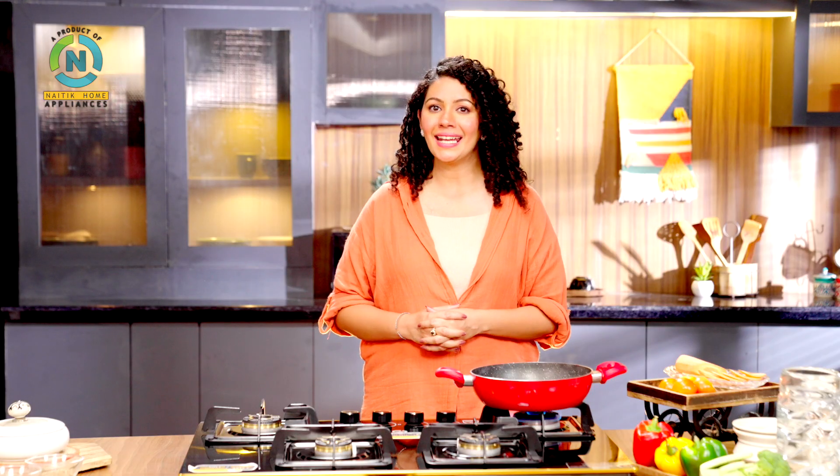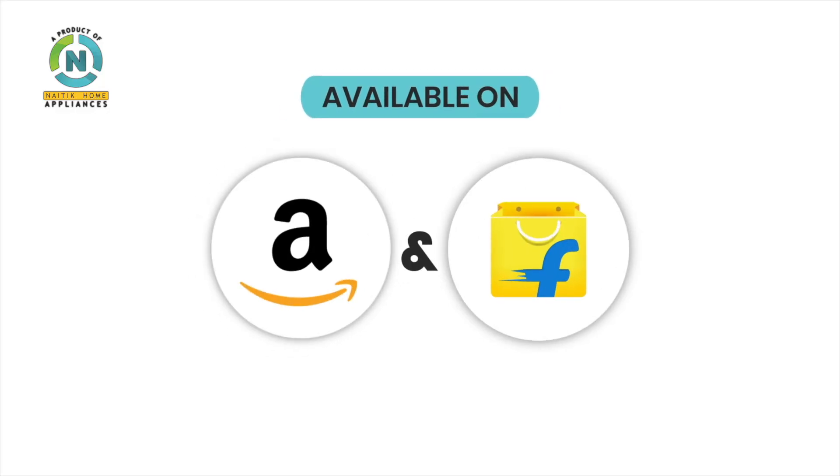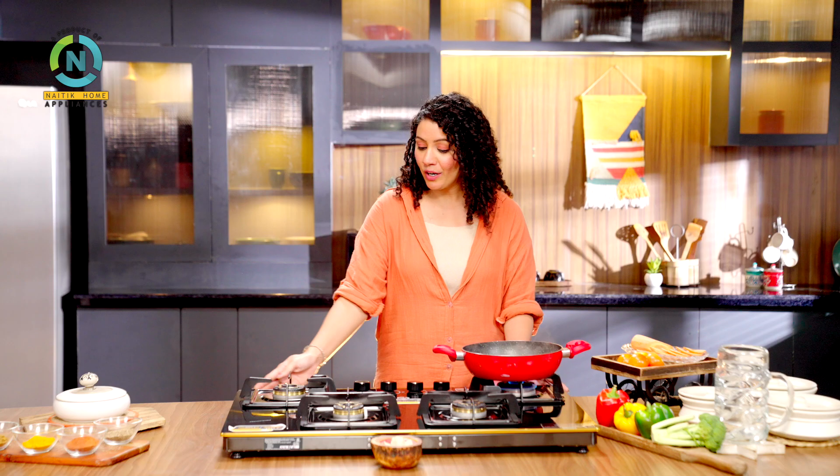To purchase online, visit www.natichomeappliances.com. Natic Home Appliances products are also available on leading online sites. You can also avail within 48 hours on-site service. Natic Home Appliances — quality you can trust.